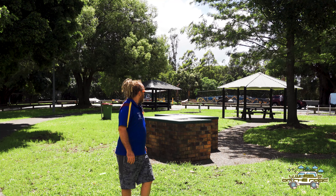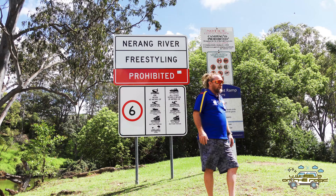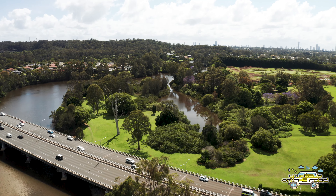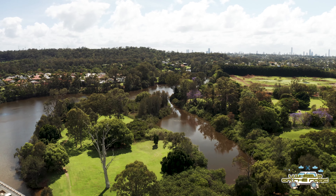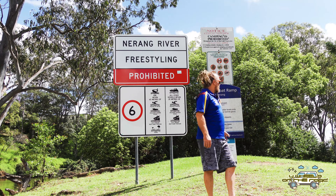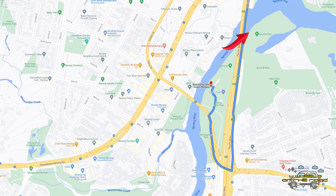Just behind me is where the kids' skate park is, so it's pretty well set out for the whole family. It's actually quite a surprising little area in terms of what's on offer. I haven't been here on the weekend so I don't know how busy it gets, but there's a lot on offer. Just over my shoulder to the left, you've also got access through to Burchill Park, where you can go for quite a big long walk. Dogs can also go down to the river and have a swim there.